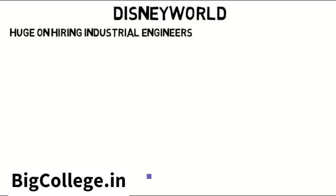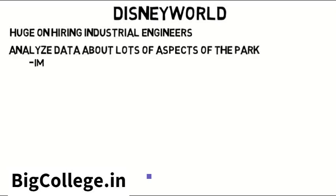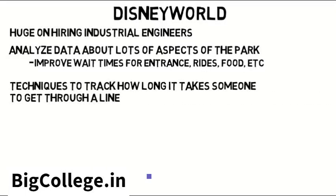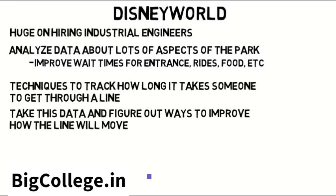Now let's look at something like Disney World. Places like this are huge on hiring industrial engineers. Industrial engineers analyze data about lots of aspects of the park to improve wait times for entrance, rides, food, and so on. These parks use techniques to track how long it takes someone to get through a line, and industrial engineers take this data and figure out ways to improve how the line will move to improve people's experience.